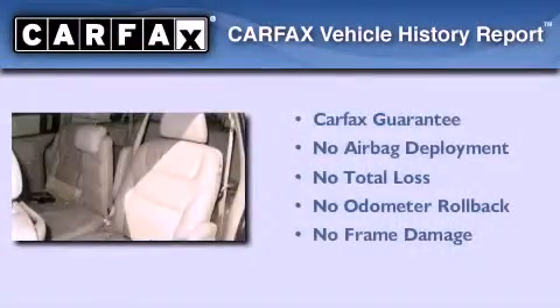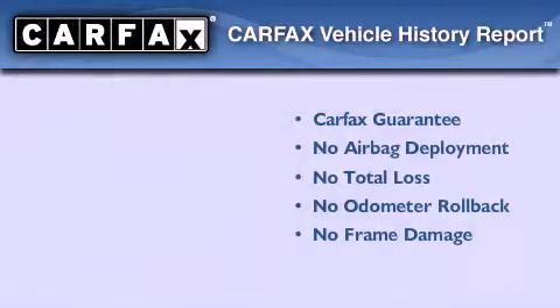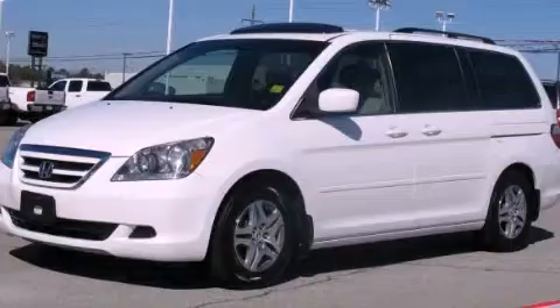Not to mention that this Honda qualifies for the Carfax buyback guarantee. Please call us today for more information on this great vehicle. website.org.